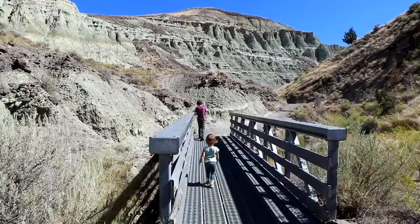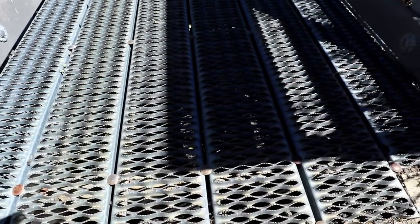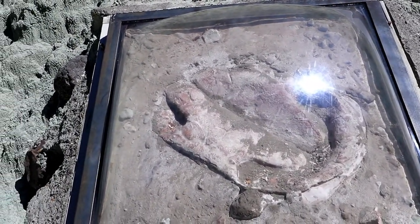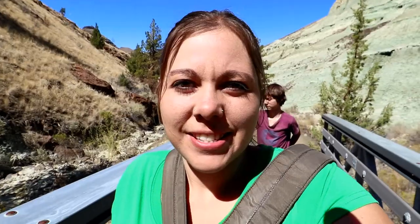Here's our first set of little bridges we're gonna cross — that would have been really rough on Kira's paws. We've come to our first fossil. Not sure what that is — oh, it was a tortoise! As the basin walls are eroded, new fossils are constantly being discovered. Pretty cool.